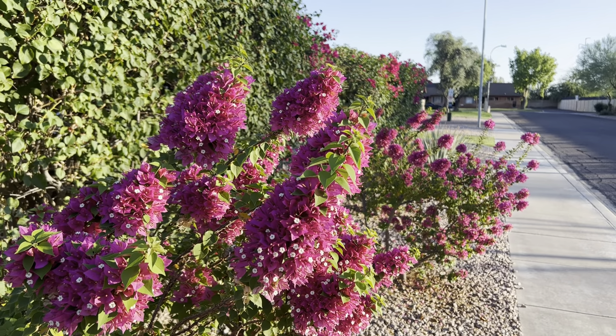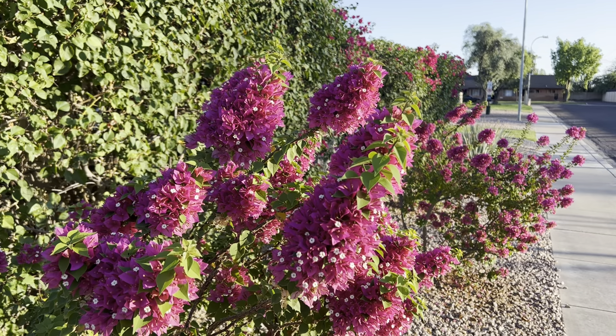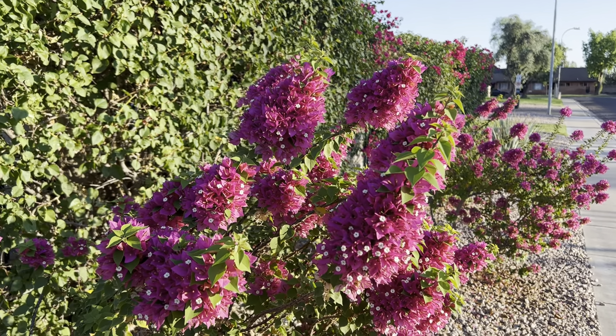Hey everybody, AZ Plant Reviews, back again for the fall. A while ago I reviewed normal Bougainvilleas, but I haven't talked about Torch Glow Bougainvilleas yet.